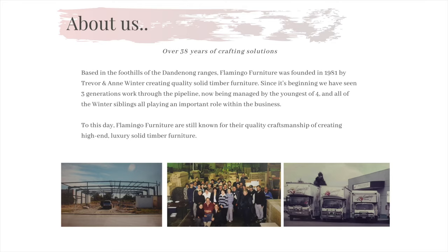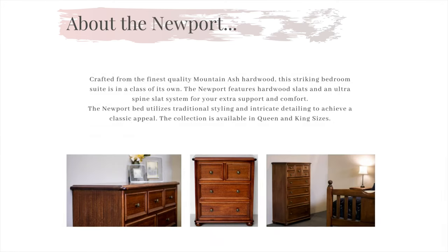Still to this day we remain a 100% Australian, family-owned business with the aim of providing Australia with only the finest timber product. Now onto the wonderful Newport collection.